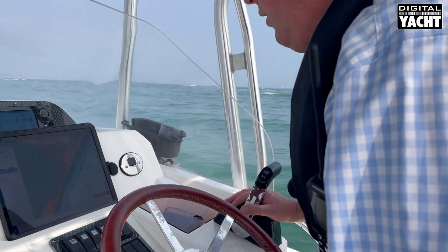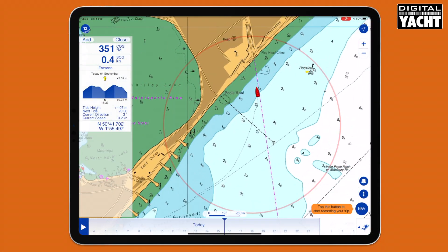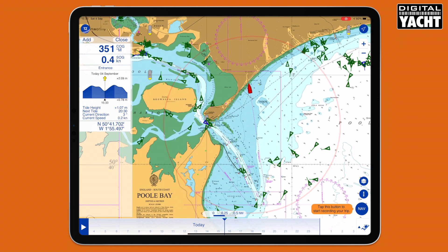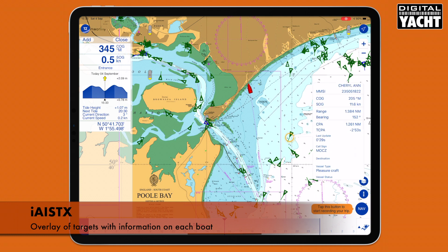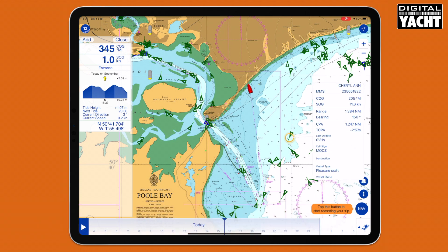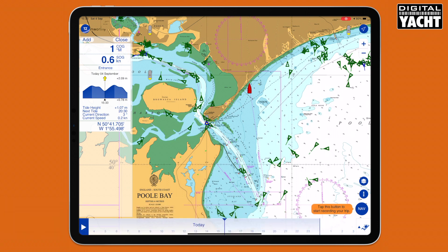Here we are with a full function iPad showing our current boat position. As we zoom out, we've got a really nice overlay of targets on the screen. We can tap on a target and bring up the information — the boat name, MMSI number, course and speed, and also really importantly the closest point of approach and time to closest point of approach.